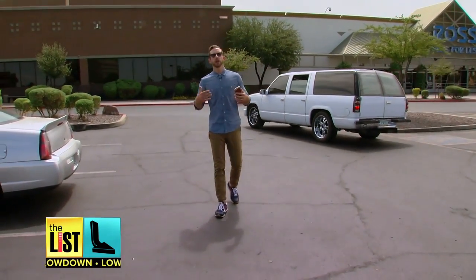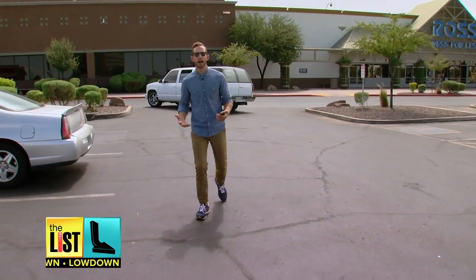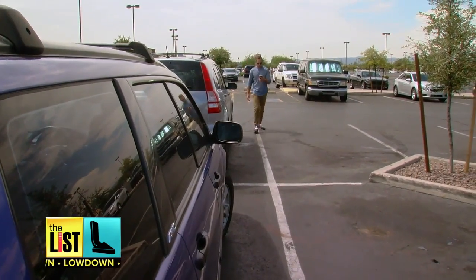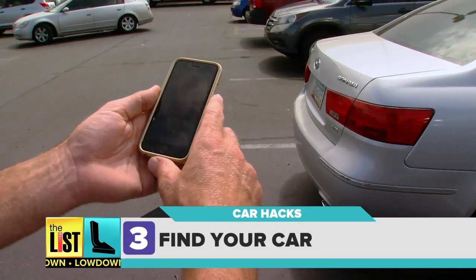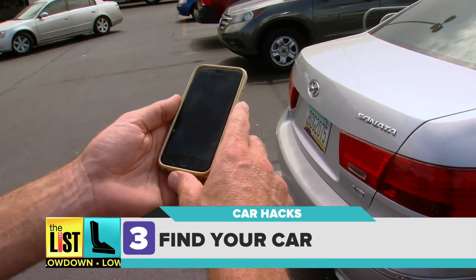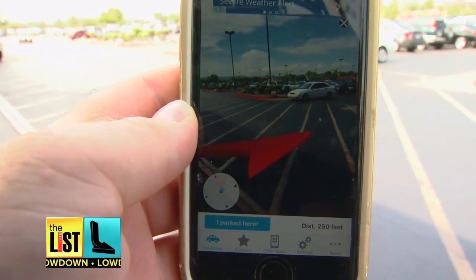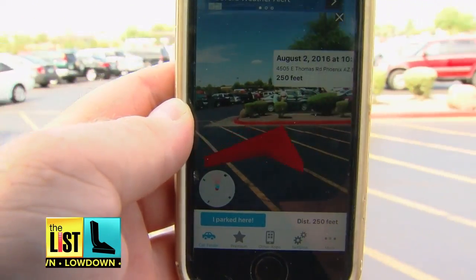How frustrating is it when you've gone shopping, your hands are full of bags, and the last thing you want to do is stop and look around to find your car? Just grab one of the many free apps like Find Your Car AR. This app uses augmented reality, showing you an arrow which points in the direction of where your car is located.